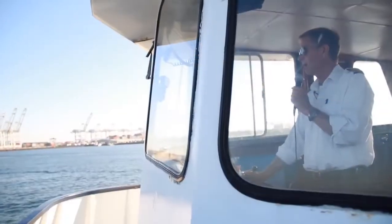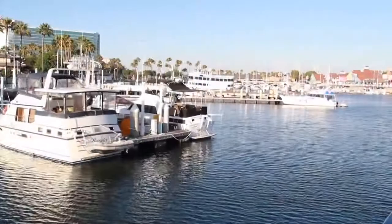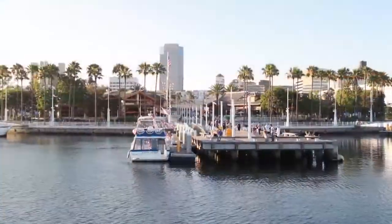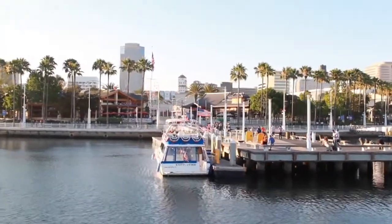We take a 45-minute tour through Long Beach Harbor. We go along the eastern shore of the Port of Long Beach, and we describe the operations of this incredible port complex of Long Beach and Los Angeles.